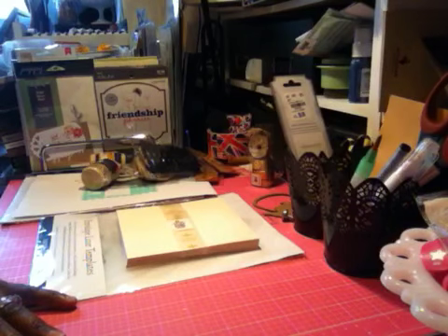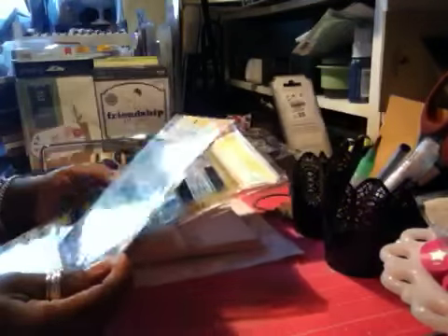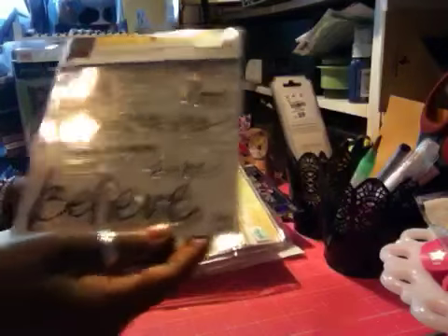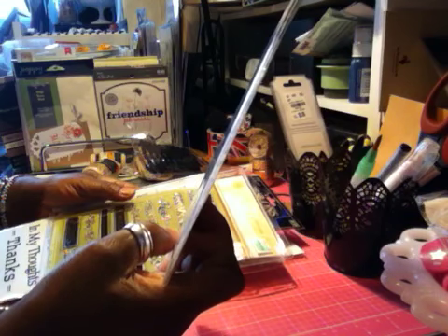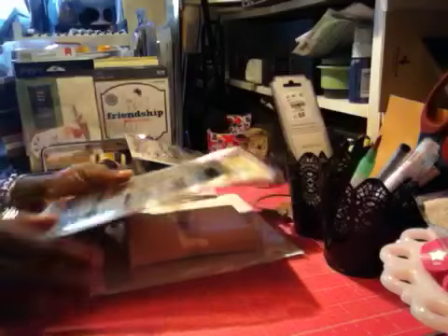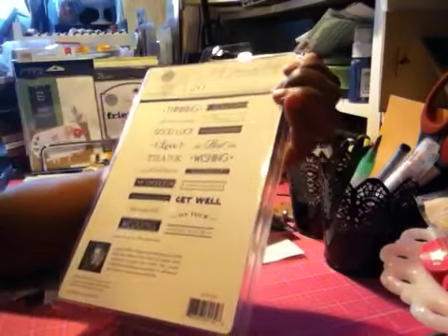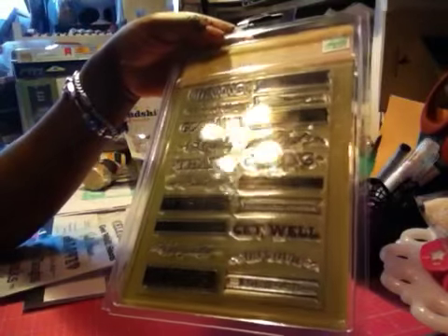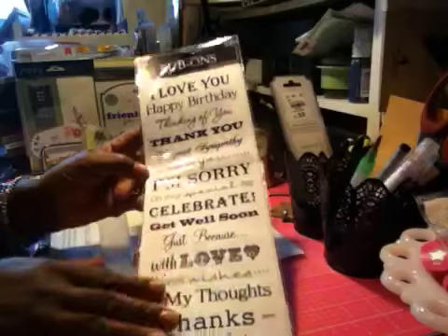At Hobby Lobby they had some new stamps. One is a little yellow bicycle set with words like faith, heals, miracles, believe, love, and trust - it was $9.99 and on sale for 40% off. They also had Anna Griffin's 'Lovely Letterpress' stamps with sentiments like thinking of you and good luck. You can separate them or combine them to make one sentiment - also $9.99 with 40% off.